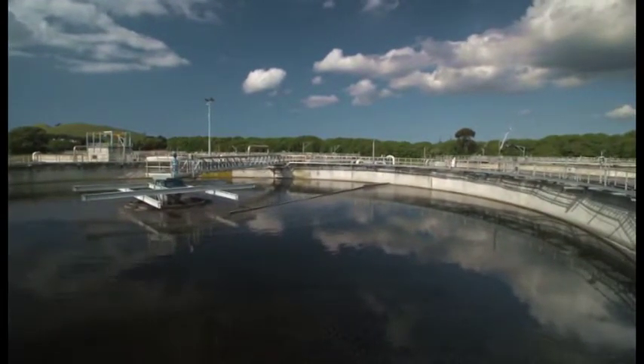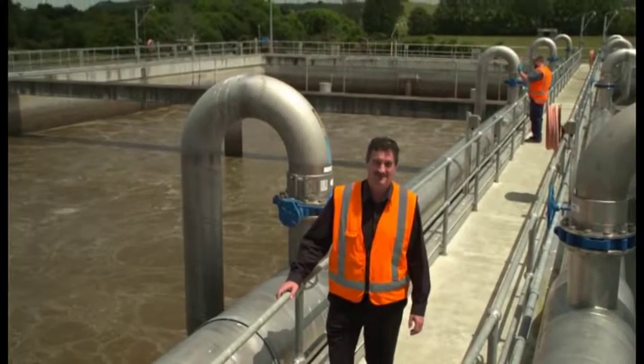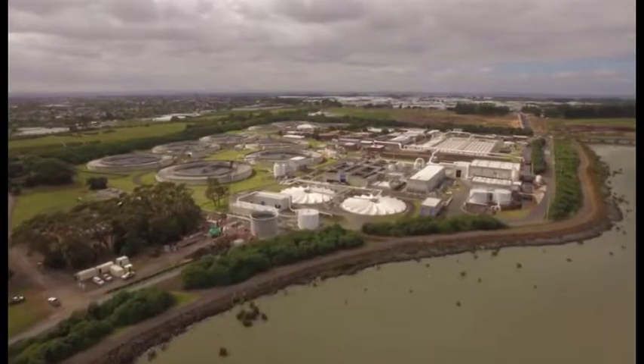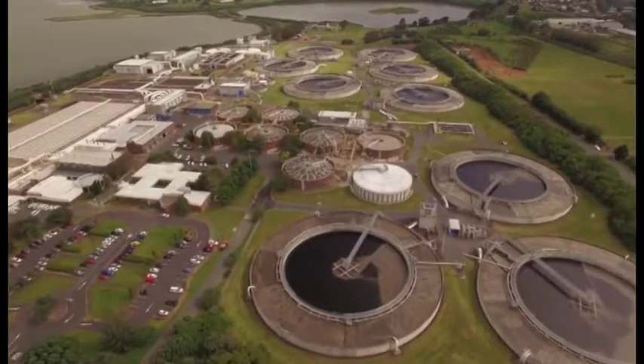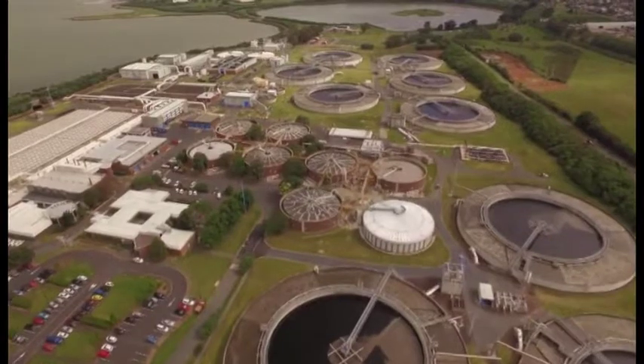Our smaller wastewater treatment plants serve our rural communities, but most of the wastewater is treated at the Māngārei or Rosedale plants. The Māngārei Wastewater Treatment Plant is Auckland's largest and it's one of the most advanced plants in the world. It handles about three quarters of the region's wastewater and liquid trade waste. Here, wastewater is treated in three key steps.